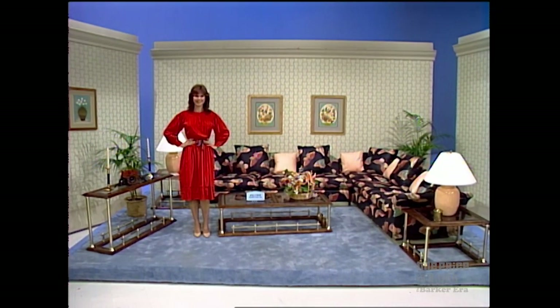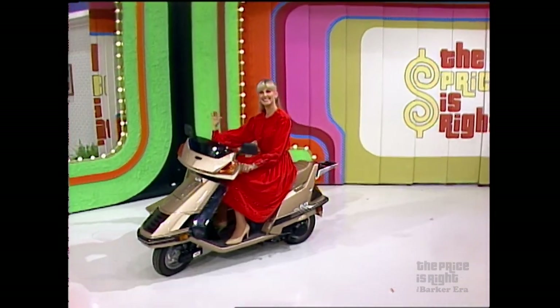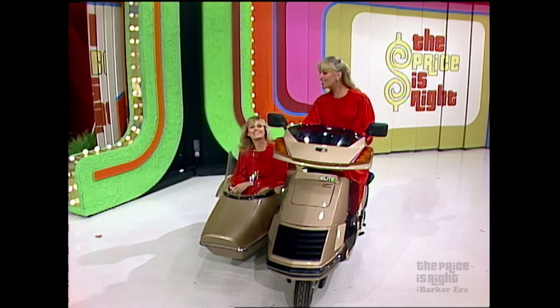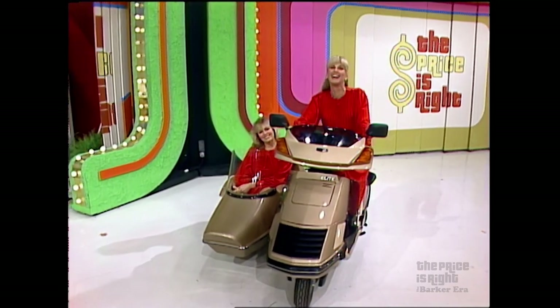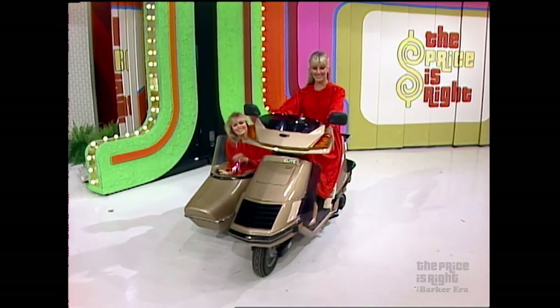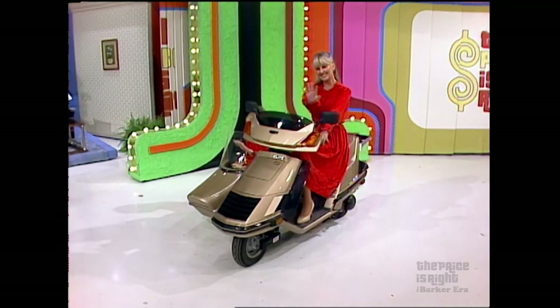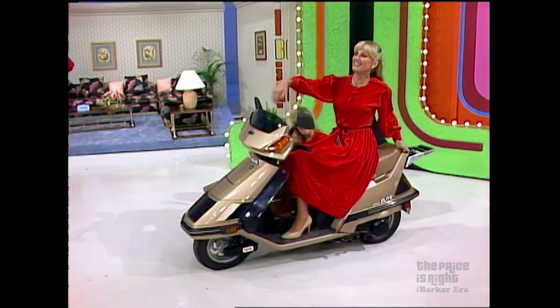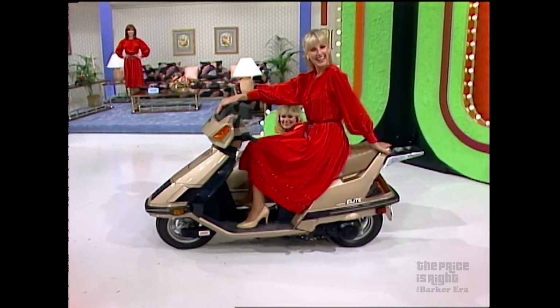And for a spin around the neighborhood, take off on this motor scooter with sidecar — a motor scooter with a California sidecar. The Honda Elite Motor Scooter features a 124cc four-stroke engine, electric starter and automatic transmission. Easy to maintain, operate and afford. And this showcase can be yours if the price is right.